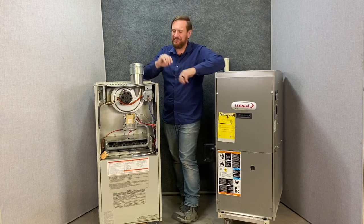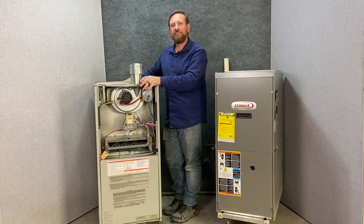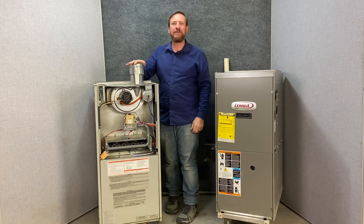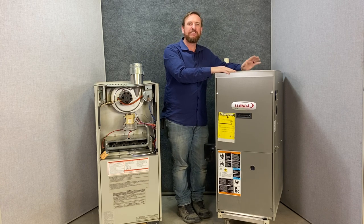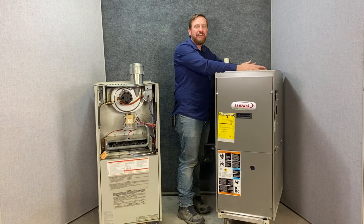Today we're going to compare these two gas furnaces. On this side I have an 80% AFUE gas furnace — of the gas that I buy, I convert 80% of that to heat the house. On this side we have what we call a 90 plus condensing furnace, and it's over 90% of the gas that I burn that turns to heat to heat the house.